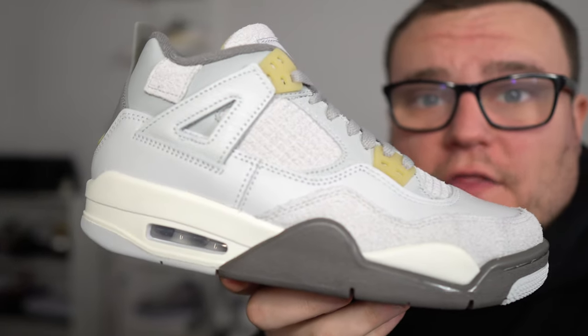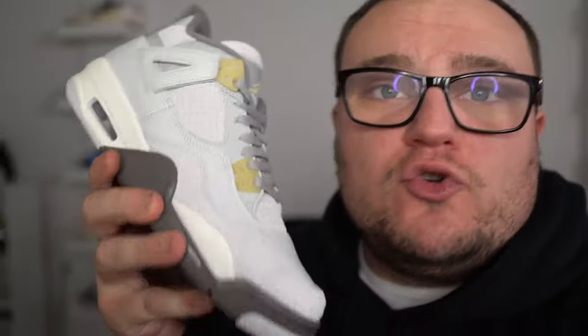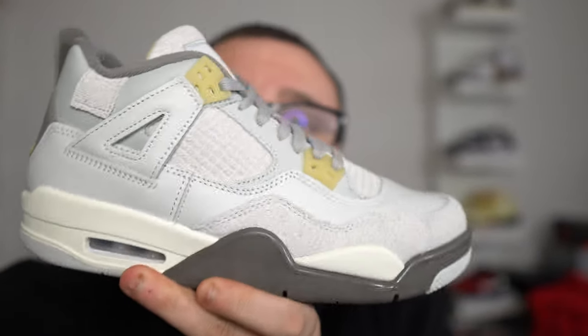Do not sell the Air Jordan 4 Craft Photon Dust. The Air Jordan 4 Craft released on February 11th — retail was $210 on men's pairs and $150 on grade school pairs. Do not sell this sneaker, especially in grade school sizes. Grade school sizes are going up. Resell right now is going for around $170–$180, and grade school Jordan 4s tend to go up to around $280 to $300 quickly. I think that's exactly what's going to happen with the Jordan 4 Craft.